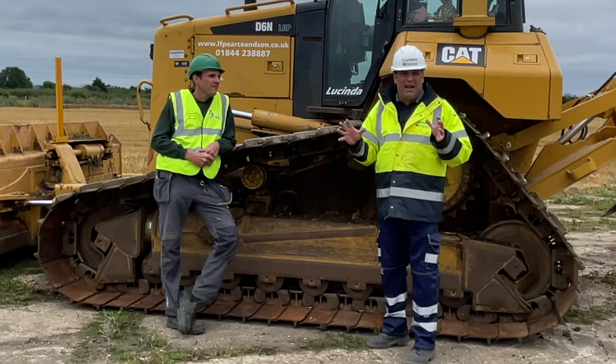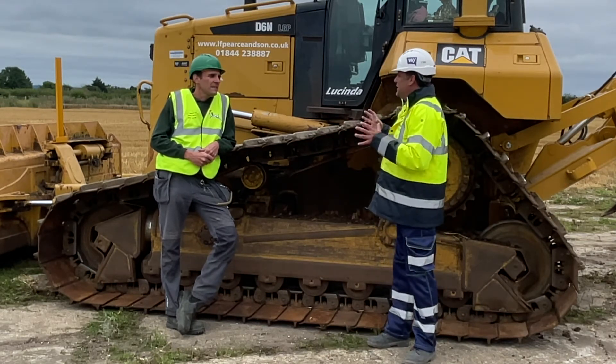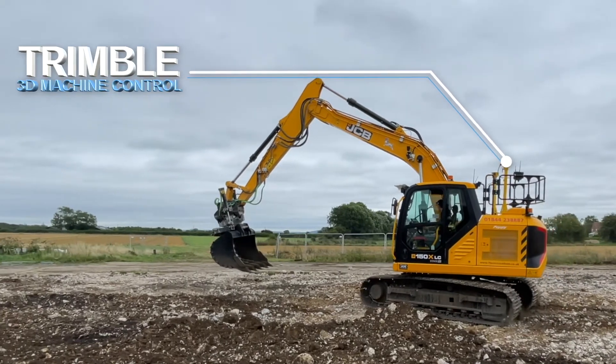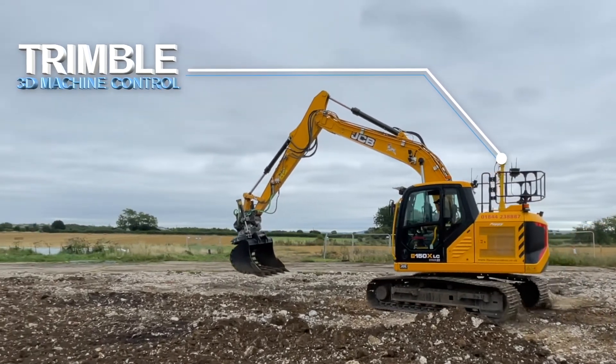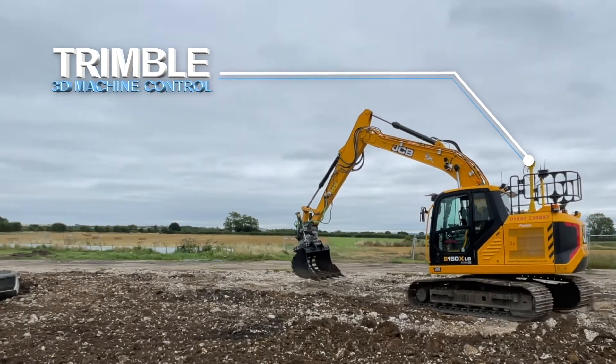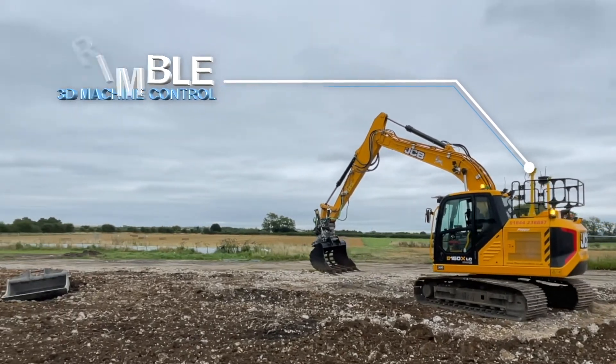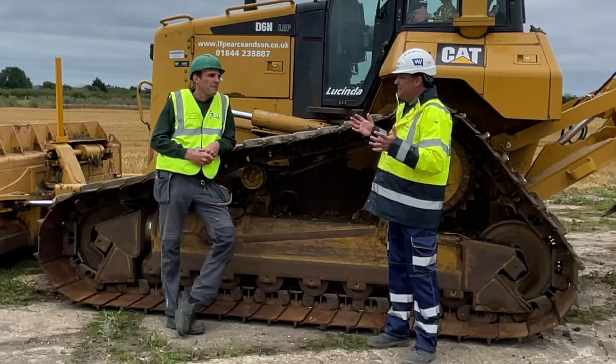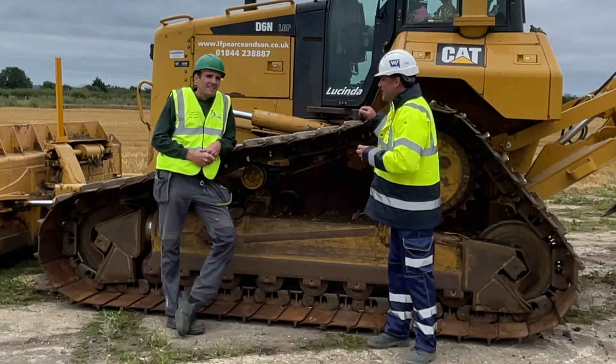They are using the latest technology — 3D machine control from Trimble on site here. One of the crucial things about using machine control is accuracy: it's moving earth once and moving it well, but it's about getting the models right in the first place.